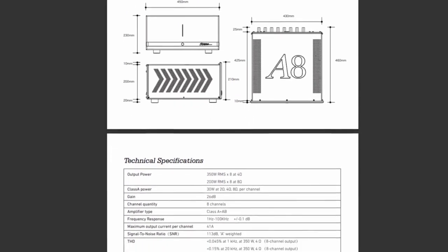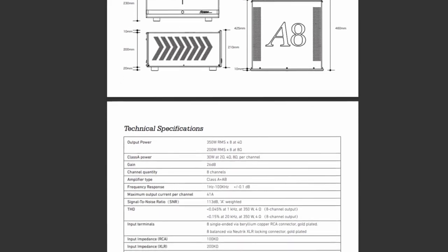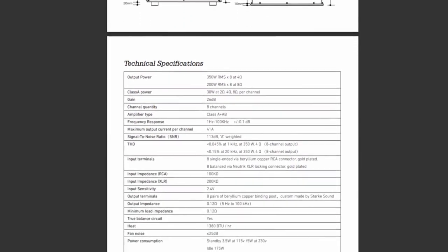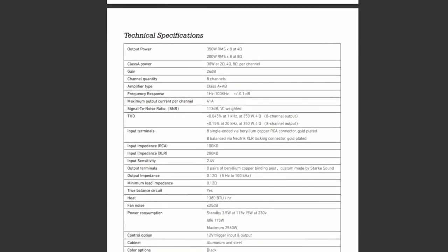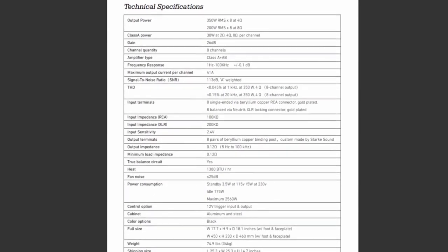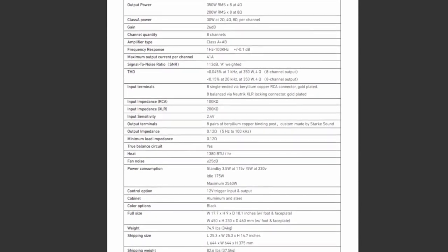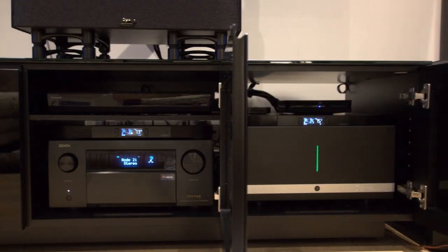It also has unique Class A and AB seamless switching technology and is fully balanced input and output. For those that wish more detail, you can now view and pause the technical specification sheet from Stark Sound. As you will note from this picture, you can see the size difference of the Stark A8-350 over the flagship Denon 8500 — it's taller, longer, and heavier, so please keep that in mind.